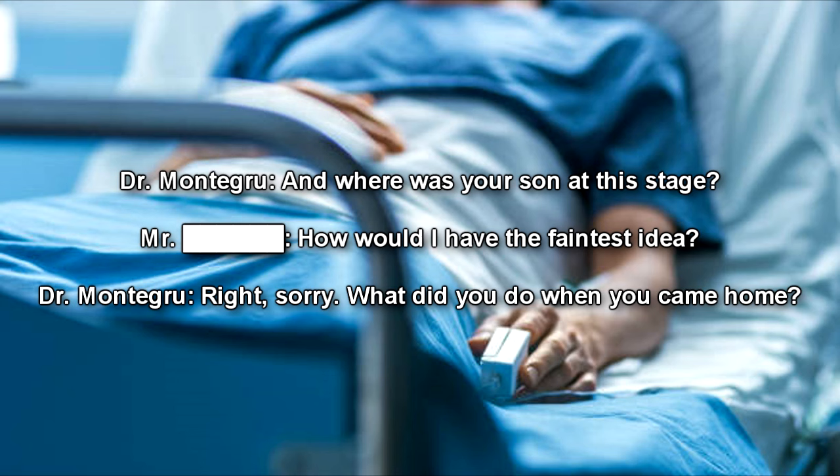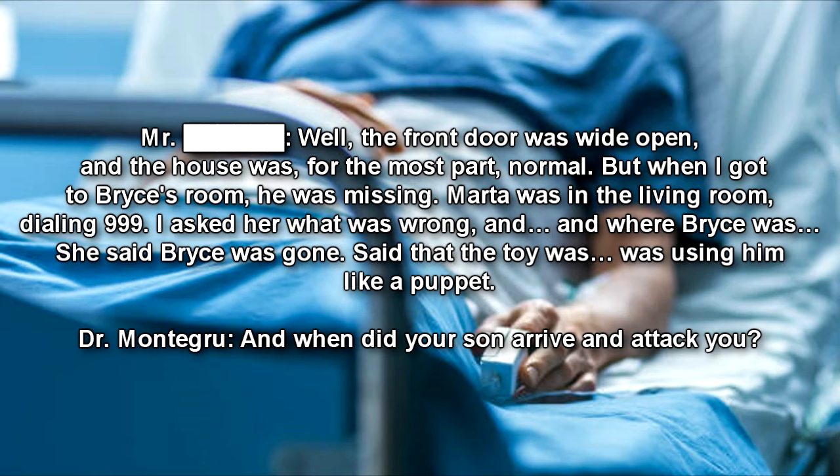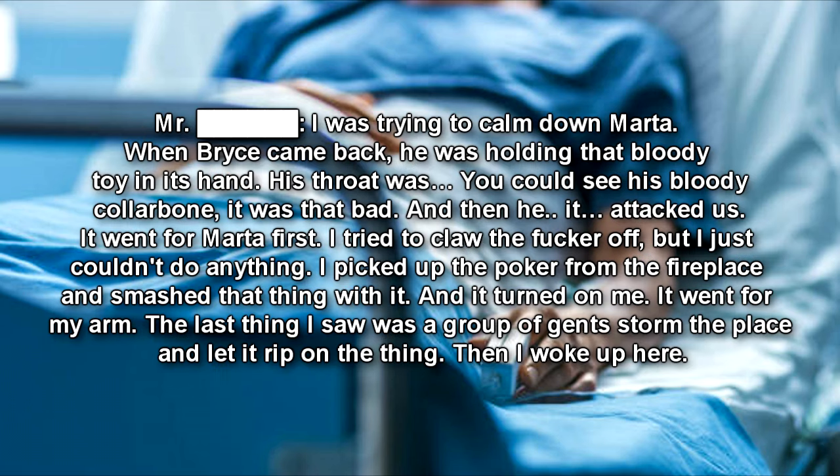Dr. Montegru: And where was your son at this stage? Mr. Dean: How would I have the faintest idea? Dr. Montegru: Right. Sorry. What did you do when you came home? Mr. Dean: Well, the front door was wide open, and the house was, for the most part, normal. But when I got to Bryce's room, he was missing. Marta was in the living room dialing 999. I asked her what was wrong and where Bryce was. She said Bryce was gone, said that the toy was using him like a puppet. Dr. Montegru: And when did your son arrive and attack you? Mr. Dean: I was trying to calm down Marta. When Bryce came home, he was holding that bloody toy in his hand. His throat — you could see his bloody collarbone. It was that bad. And then he — it — attacked us. It went for Marta first. I tried to claw it off but I just couldn't do anything. I picked up the poker from the fireplace and smashed that thing with it, and it turned on me. It went for my arm. The last thing I saw was a group of gents who stormed the place and let it rip on the thing. Then I woke up here. Dr. Montegru: Thank you, Mr. Dean, for your time. This information should help us greatly. End Log.